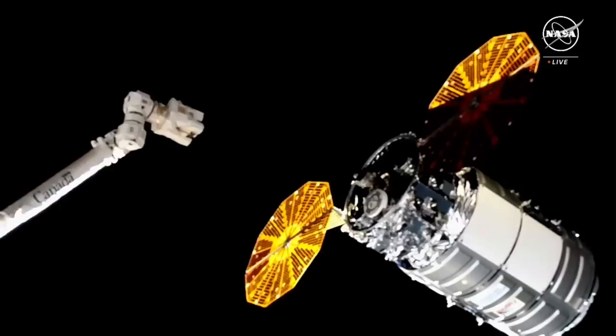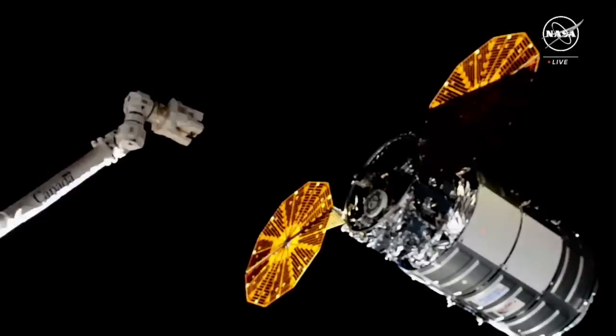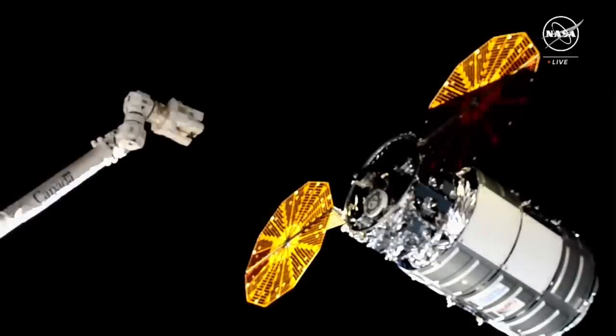You'll also hear her call down to the crew in Mission Control. The astronauts do have the go from ground teams here on Earth to proceed with capture.